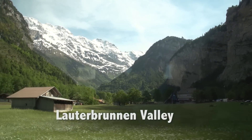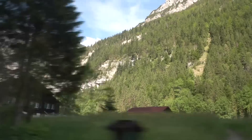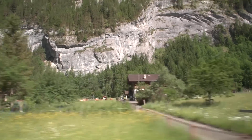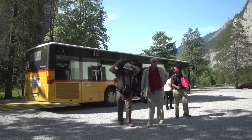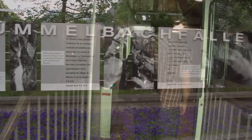We're in Switzerland in Lauterbrunnen Valley riding the public bus to Trümmelbach Falls. The valley has 72 waterfalls, but Trümmelbach is by far the most spectacular. It's really the only one that you can walk up, and you actually go up inside the mountain to view the waterfall.